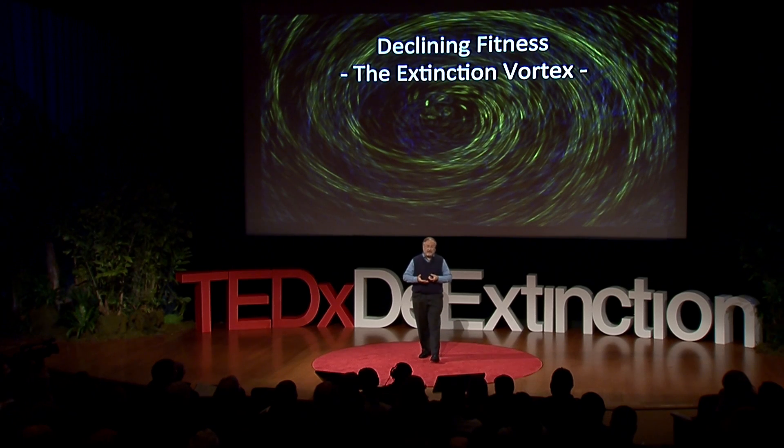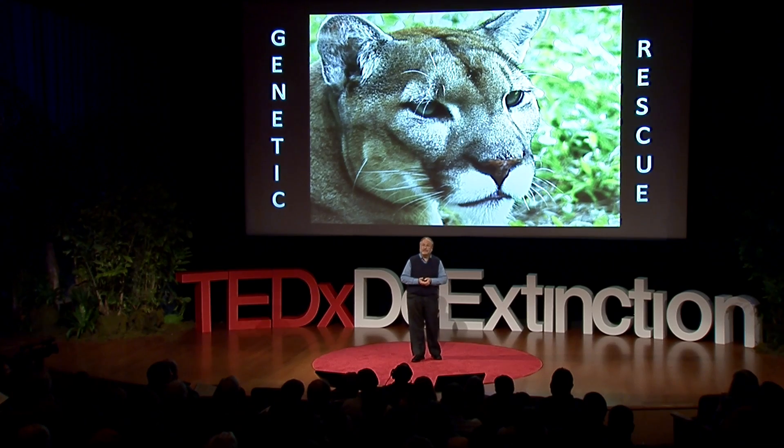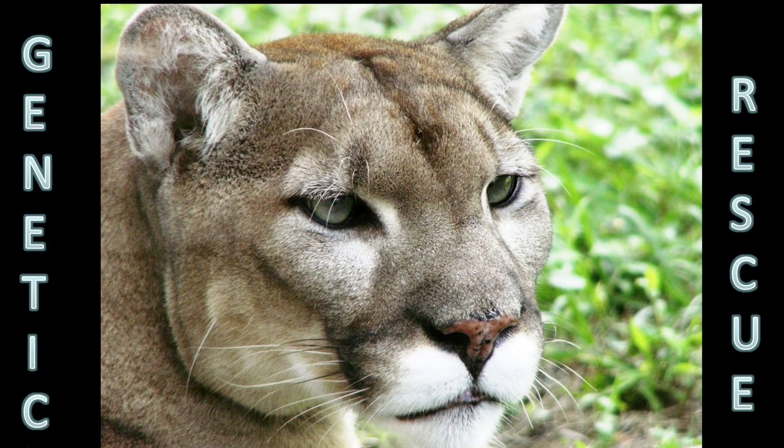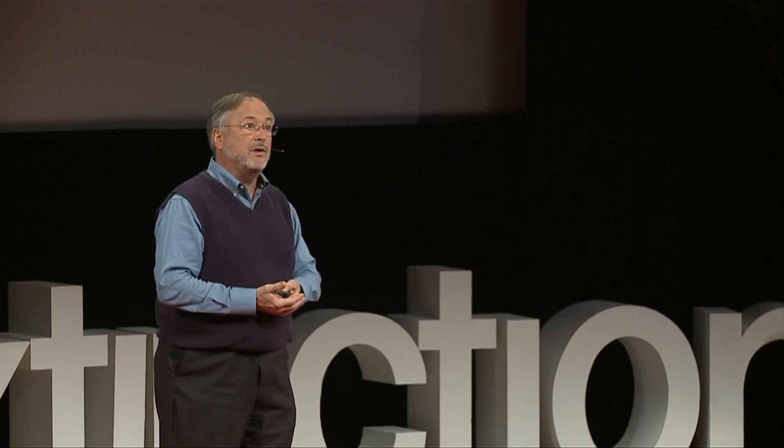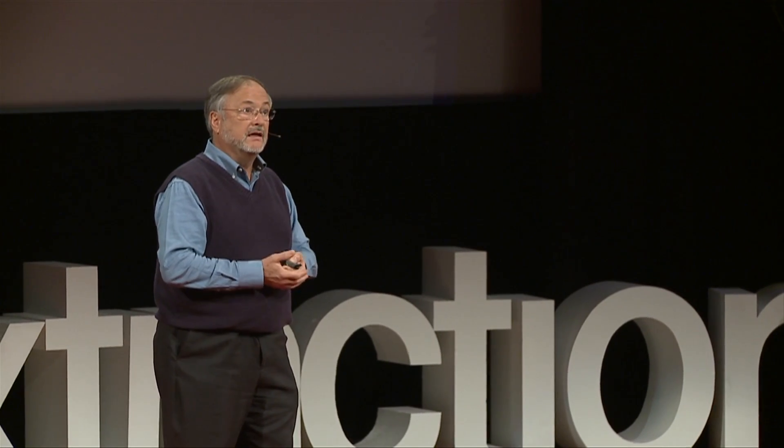These populations may be rescued from extinction through the introduction of new individuals bringing additional genetic diversity. Genetic rescue has been demonstrated numerous times, most famously with the Florida panther and Scandinavian wolves. Instances of genetic rescue like these involve what may be considered artificial immigrations, in which one or a few individuals are incorporated into the breeding population of the critically endangered species, resulting in the production of new offspring that thrive and help grow the population in numbers.